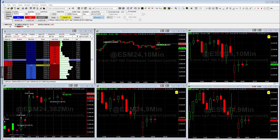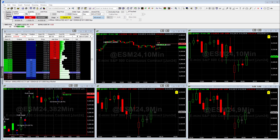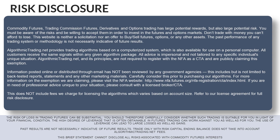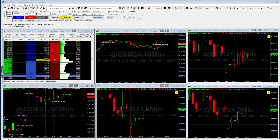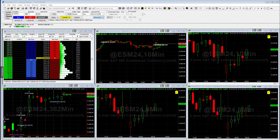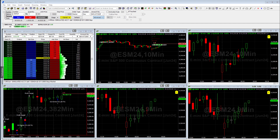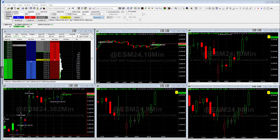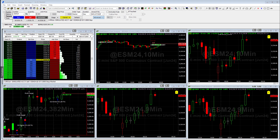Now remember, past performance is not indicative of future performance. And also remember that I'm not a CTA. We offer the algorithms under what they call letter of direction. And so what that means is these are fully automated trading systems that you can trade in accounts that are open and set up and monitored by NFA-registered brokers. And so one of the systems is the elite and it trades these five different strategies that you see here.